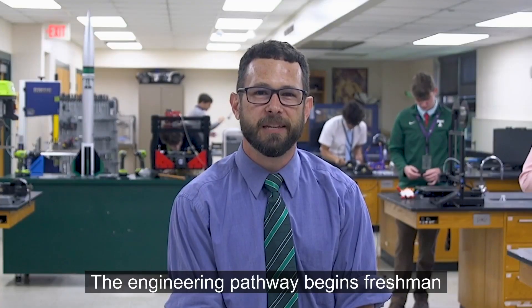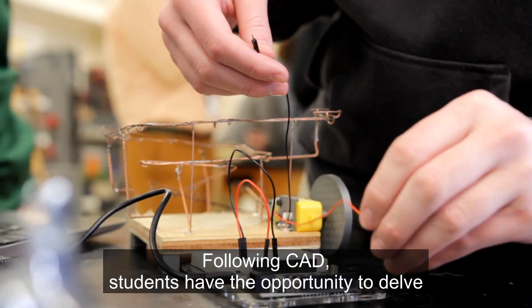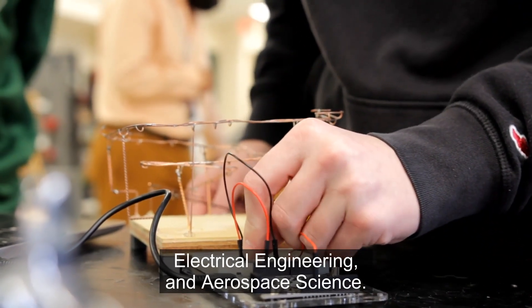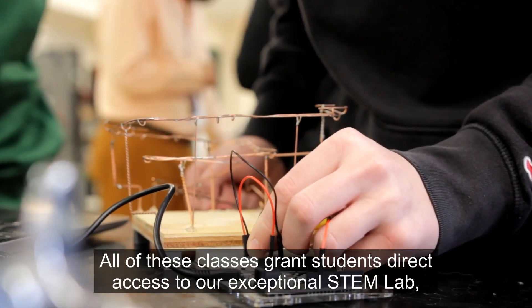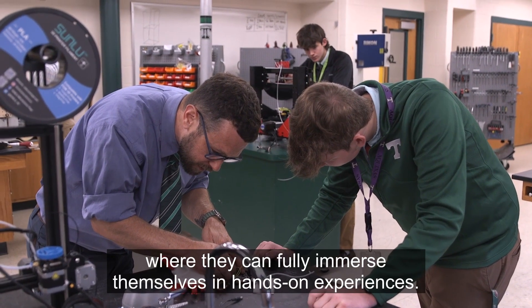The engineering pathway begins freshman year with an introduction to computer-aided design. Following CAD, students have the opportunity to delve deeper into engineering through courses such as Engineering 1 and 2, Electrical Engineering, and Aerospace Science. All of these classes grant students direct access to our exceptional STEM lab, where they can fully immerse themselves in hands-on experiences.